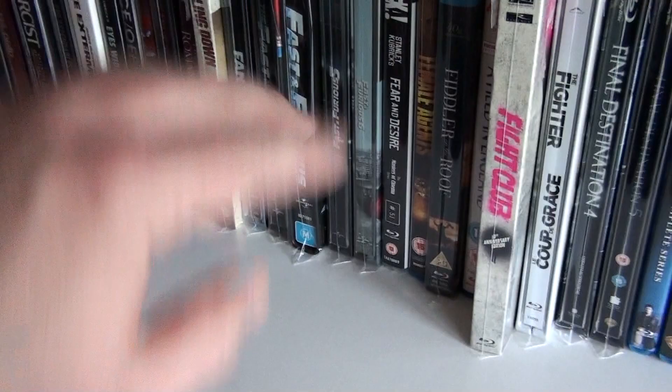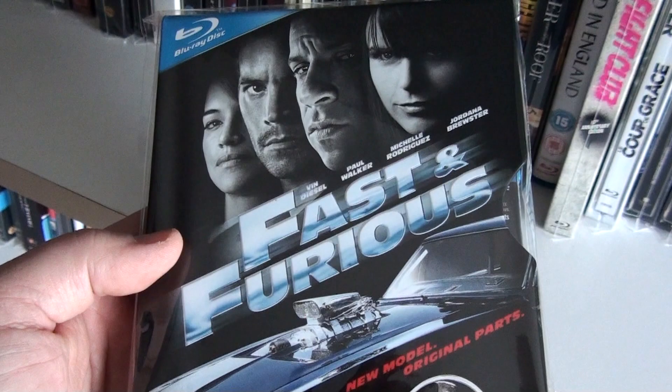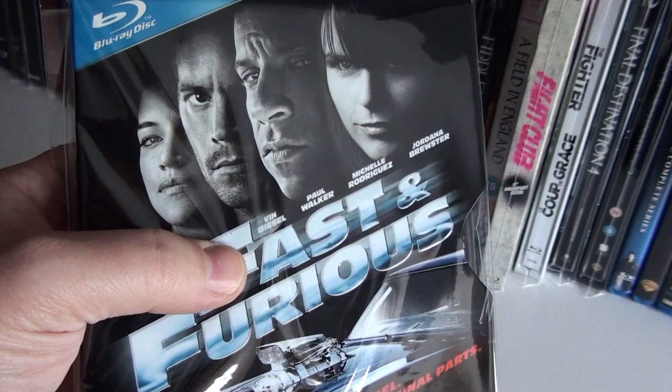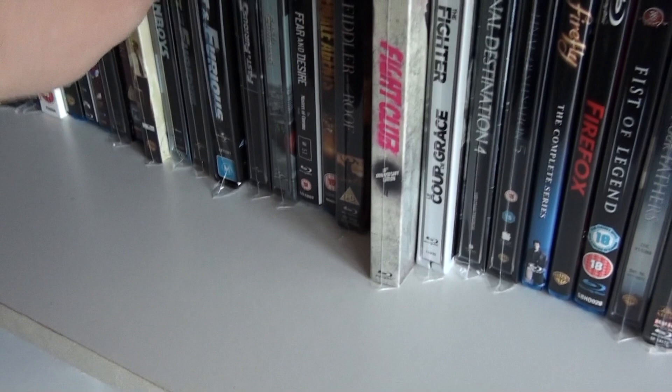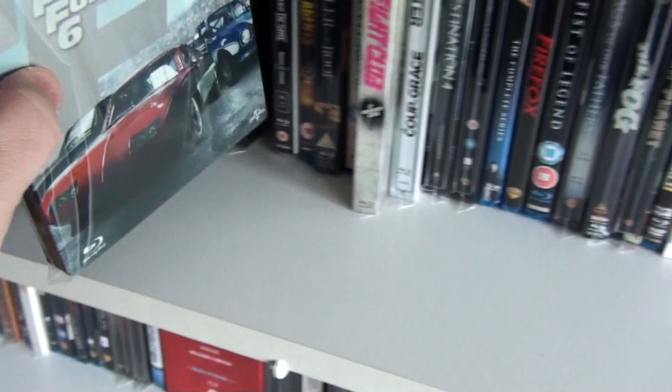The Dutch steelbook of The Fast and the Furious. I still need to get part 2 and part 3, even though they are my least favorite ones of the franchise, but I want them to complete the collection. This is part 4, better known as Fast and Furious — this is the Australian metal slipcover, I think this edition is sold out now. Here we have the German steelbook of Fast and Furious 5 and the UK steelbook of Fast and Furious 6.